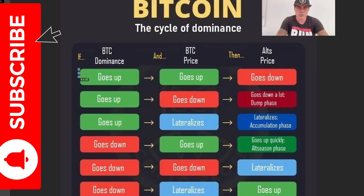The Cycle of Dominance is almost always very clear. If Bitcoin goes up and the dominance goes up, then alt prices will go down. If the Bitcoin dominance is going up but the Bitcoin price is going down, then alt prices will go down a lot — that's the crash phase. If Bitcoin dominance is going up and price is lateralizing, that's the accumulation phase for alts. The only moment alts quickly go up is when dominance is going down and price is going up, or when dominance is going down and price is getting stable — that is when alts will explode. That's what we're seeing now: alts are starting to explode because Bitcoin has been going sideways for almost a month, around $20k–$30k.